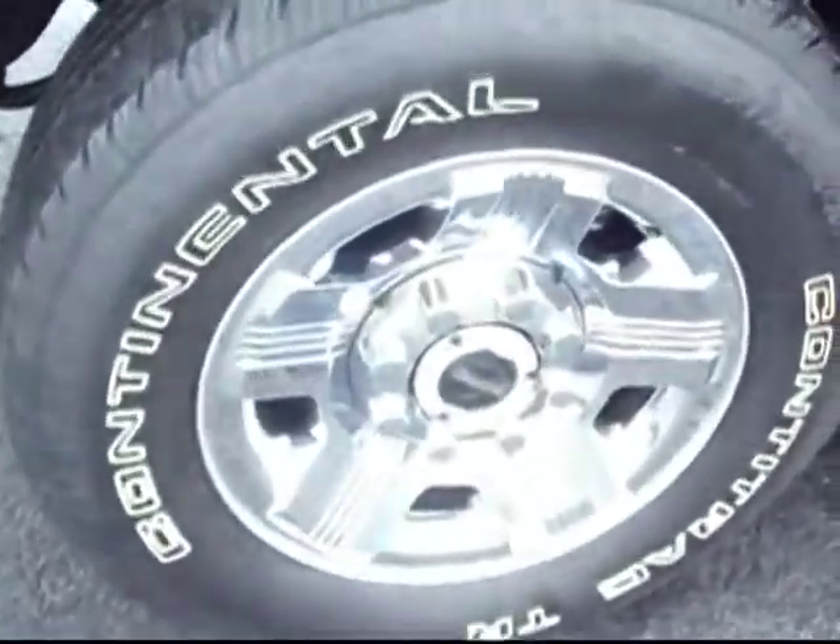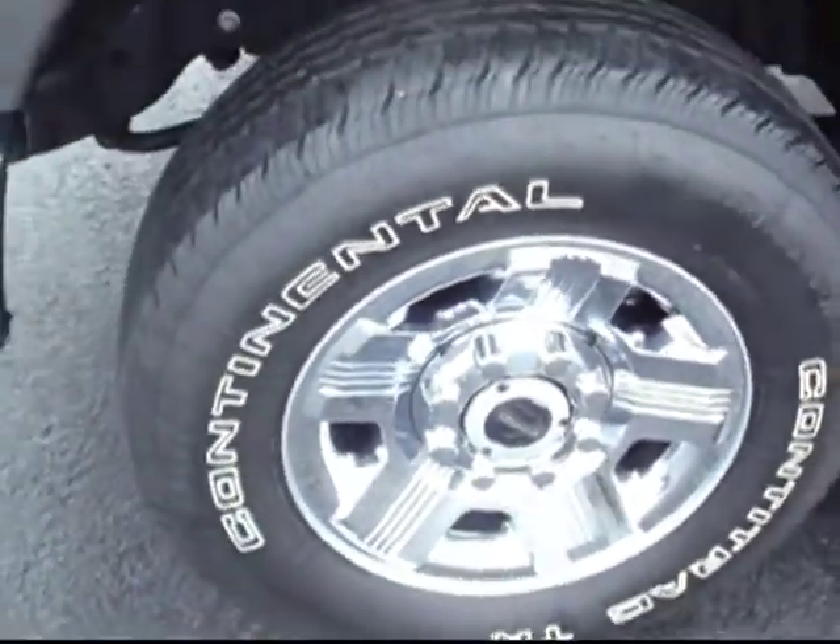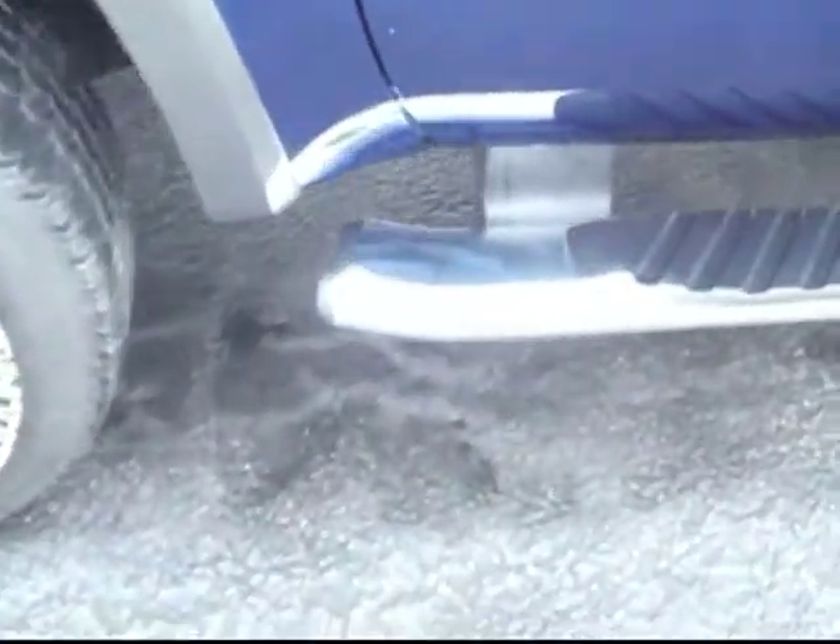It's got the FX4 off-road package, a really nice set of factory chrome rims, chrome running boards as well — a really great looking option.